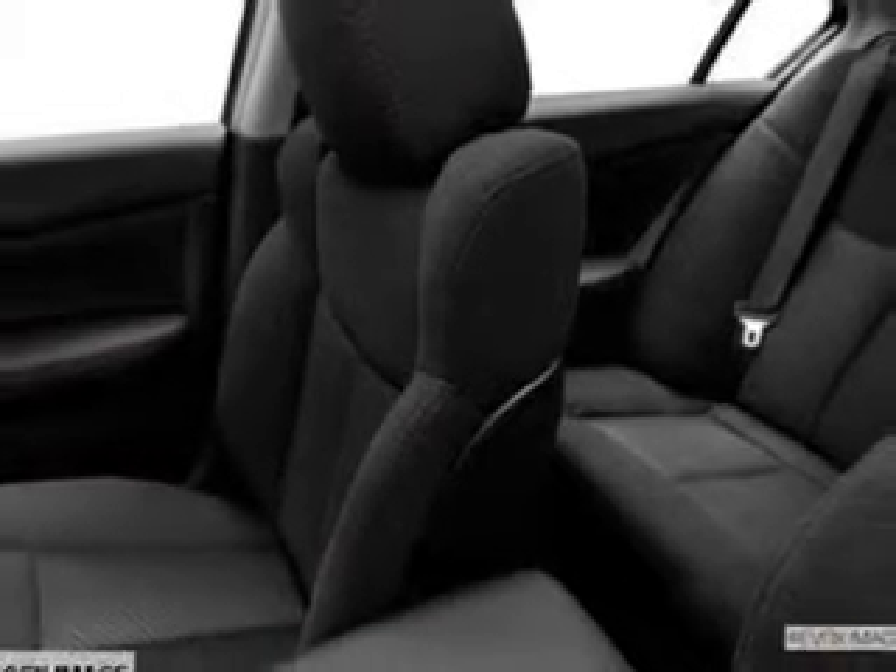An AM-FM stereo with a CD player. Power mirrors. Power steering. Call today to schedule a test drive.